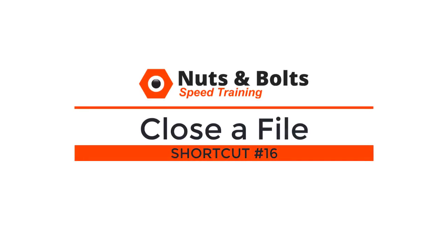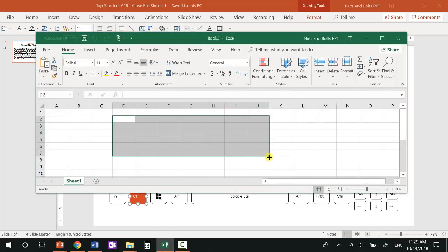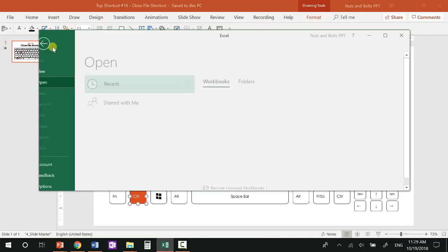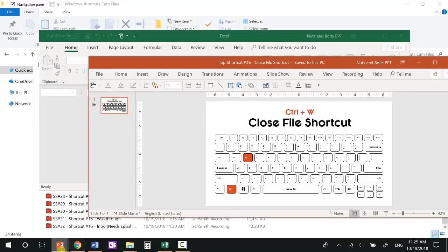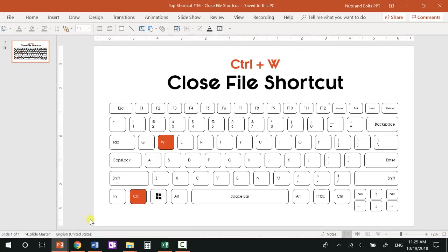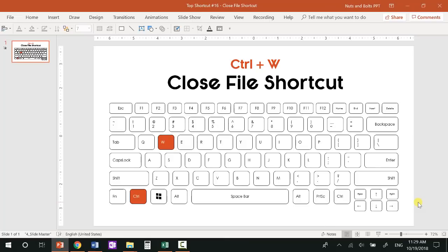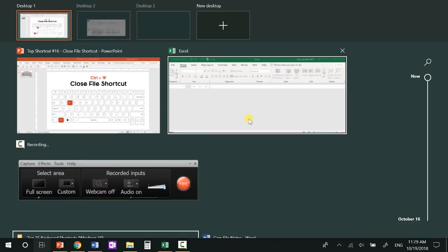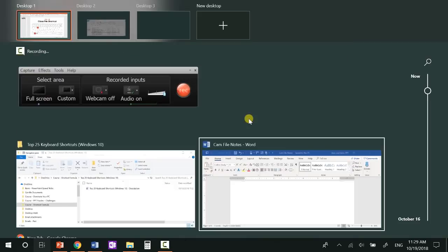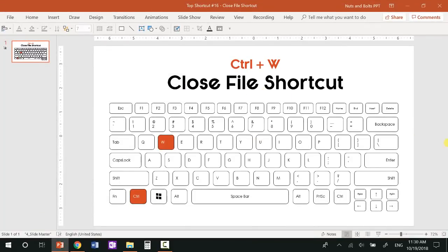Top shortcut number sixteen: the close file shortcut — Ctrl+W — which you can double-dip on with the multitasking view Windows+Tab. Ctrl+W closes the file without closing the application. If I hit Ctrl+W on an Excel file, it closes the file but Excel stays open. If you have multiple files in an application and Ctrl+W one, the window closes since the application is still running. You're never going to lose your work when using Ctrl+W, since it will still ask you to save if you've made edits. You can also use Ctrl+W in the multitasking view to close files.